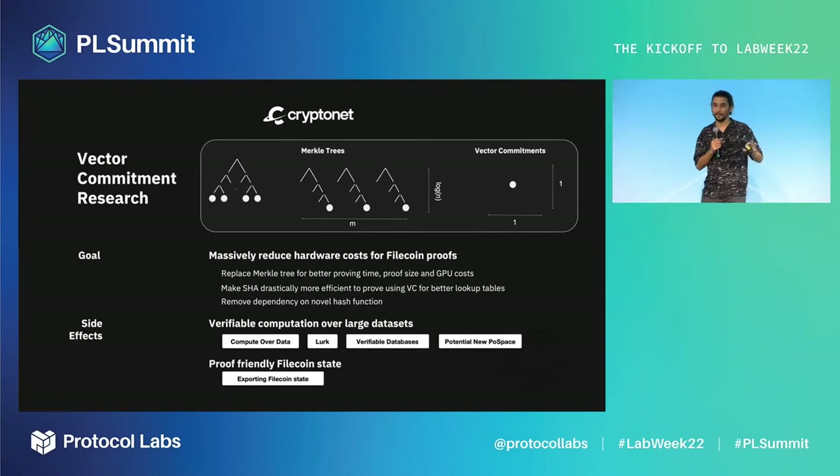But a problem like this has massive ramifications. It could get us better verifiable computation over large datasets that could improve projects like compute over data, LURK, and even new possibilities like verifiable databases. And most importantly, we can use it to export the Filecoin chain into other chains, which could allow us to export storage across Web3.